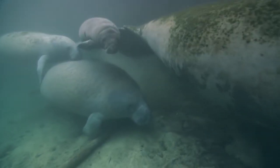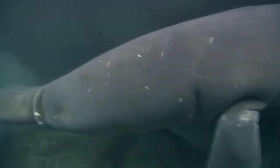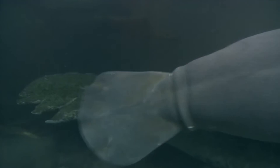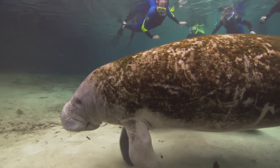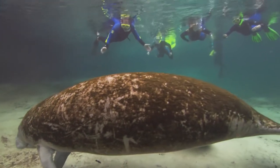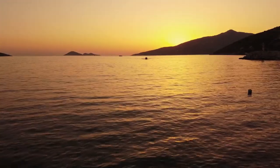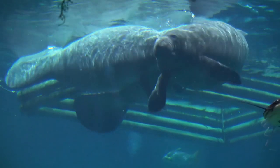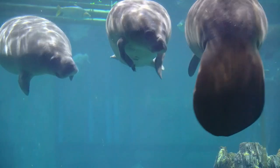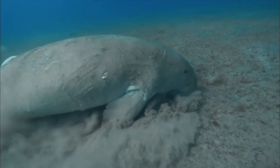Creating a dugong reserve in India involves a detailed process that aims to conserve and protect the dugongs and their habitat. The first stage is to locate the dugong's current habitats and determine whether it would be feasible to establish a reserve there. The Andaman and Nicobar Islands in India were determined to be suitable for creating dugong reserves due to their large dugong population and the availability of seagrass meadows, which serve as the dugong's main food supply.